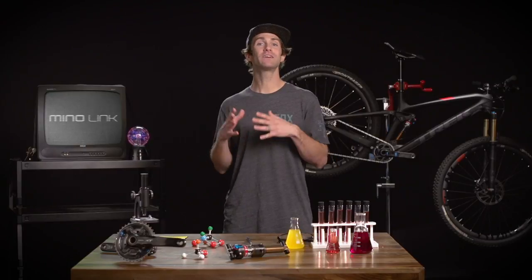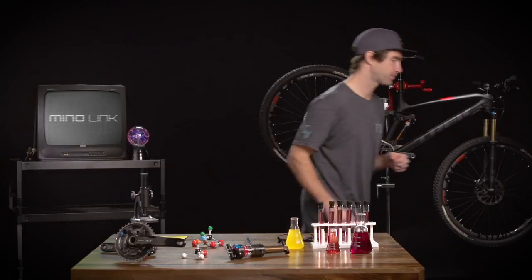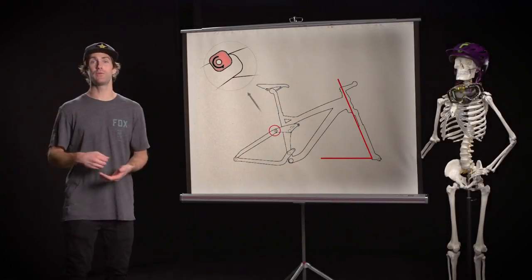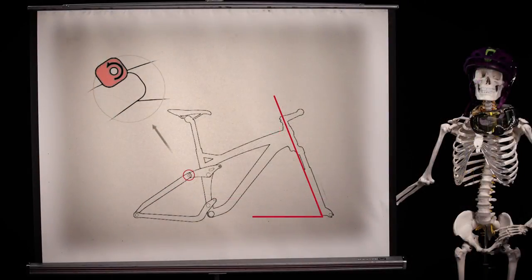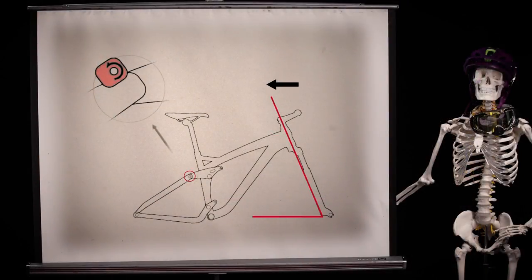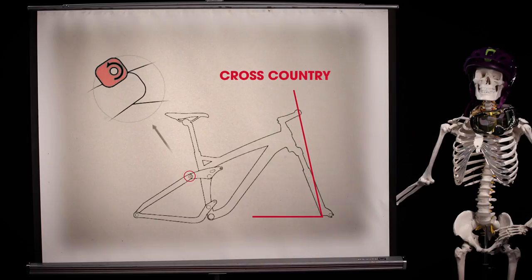Geometry adjustments — what does it all mean? Let me show you. Let's start with head tube angle. The greater the angle, the steeper it is. As the angle gets smaller, it gets slacker. Head angles vary from around 71 degrees on cross-country bikes all the way to around 64 degrees on downhill bikes, with trail bikes measuring somewhere between the two.